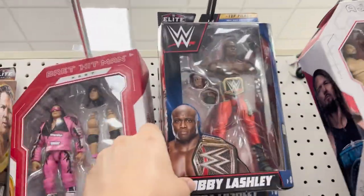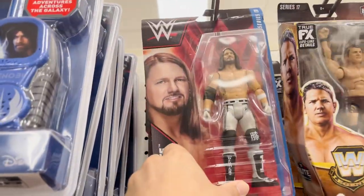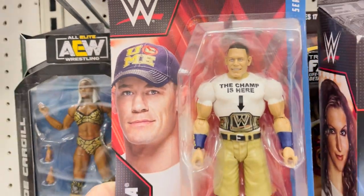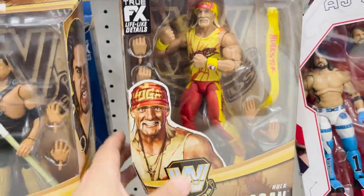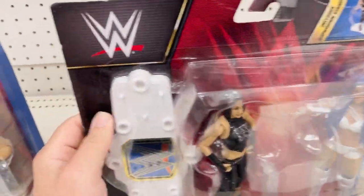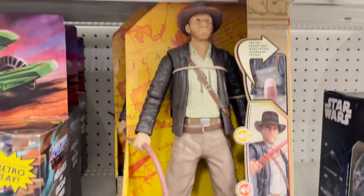Ultimate AJ Styles, Bobby Lashley, Bret the Hitman Hart, young AJ Styles with non-long hair, and then another AJ Styles. We've got a really interesting-faced 'The Champ Is Here' John Cena, Stephanie McMahon, Ken Shamrock, Hulk Hogan, a Bayley and Sasha Banks double set, and a John Cena and Roman Reigns double set.